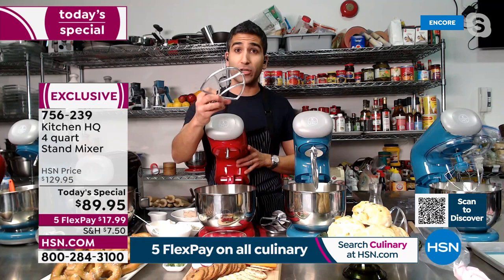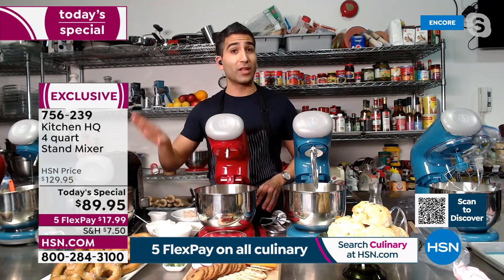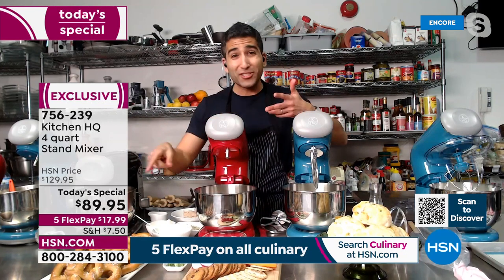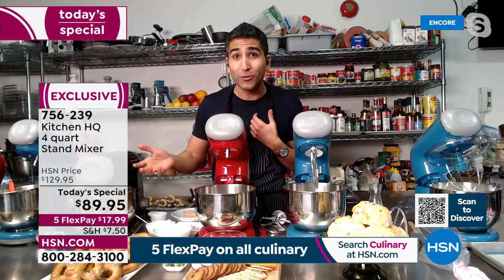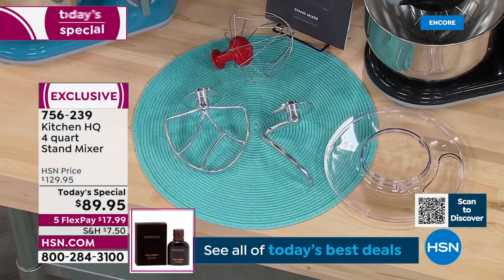The dough hook is wonderful — imagine homemade pizza dough, homemade pasta dough, homemade pretzel dough. As a professional chef, Chef Shahir says he's almost embarrassed to admit it's really easy to make if you have the right tool — it's basically water and yeast.